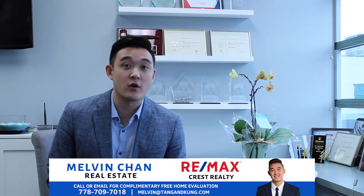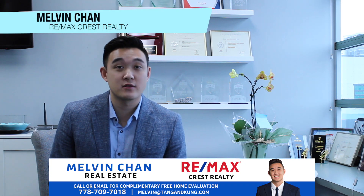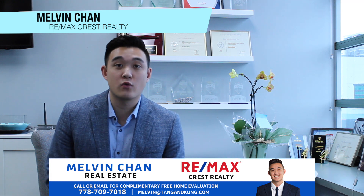Welcome to your January 2020 Richmond market update. I'm Melvin Chan with RE-MAX Crest Royalty. I'm going to give you a quick glimpse of what's been happening in January so far in Richmond, in the attached market and also the detached market.